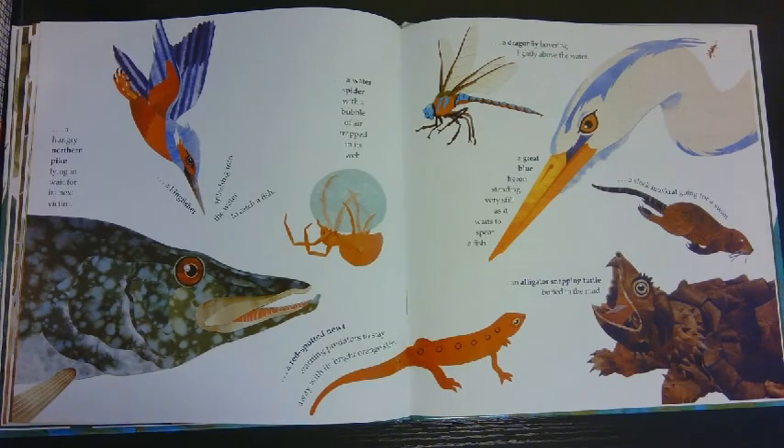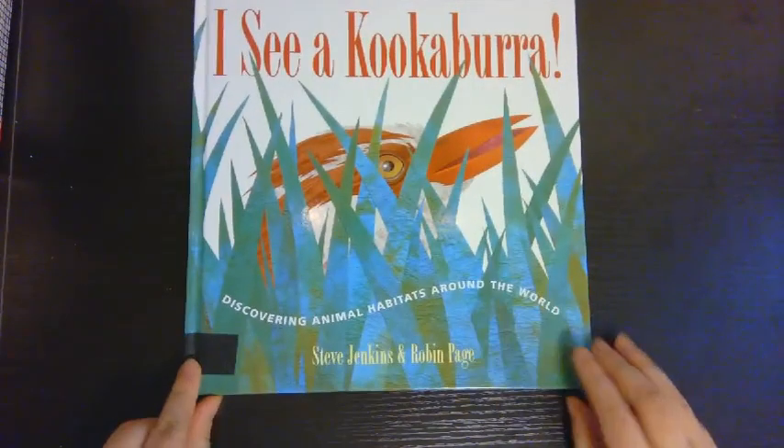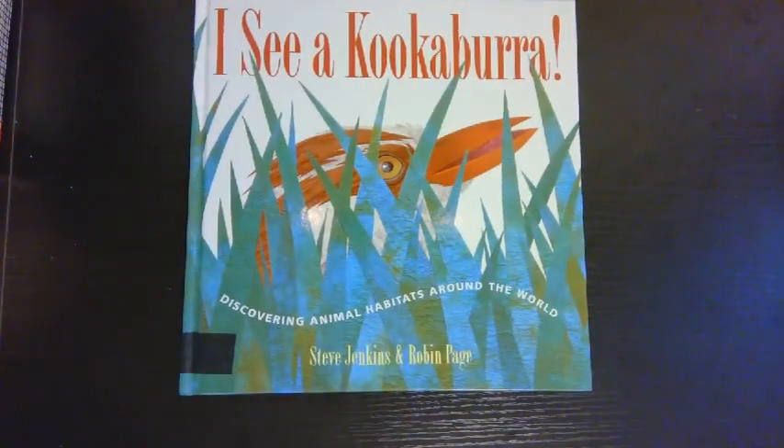Was your favorite animal in the book? If so, where did it live? I hope you enjoyed reading 'I See a Kookaburra' and I hope you learned something new about where animals live. Thanks for stopping by. Check back in tomorrow for another read-aloud.